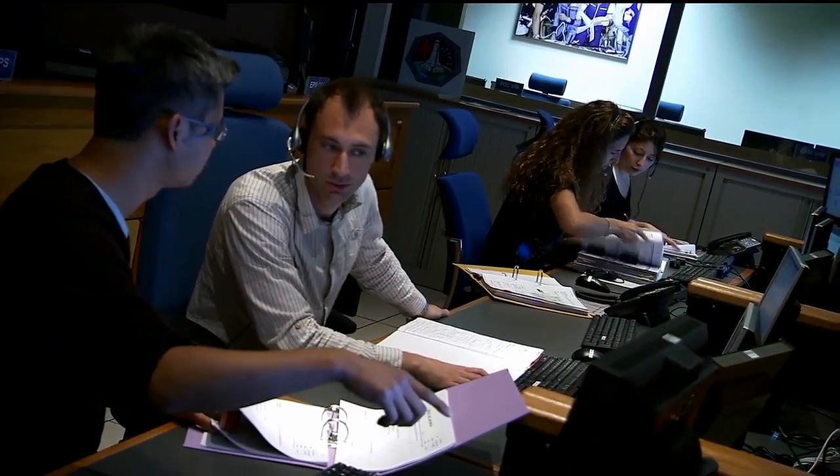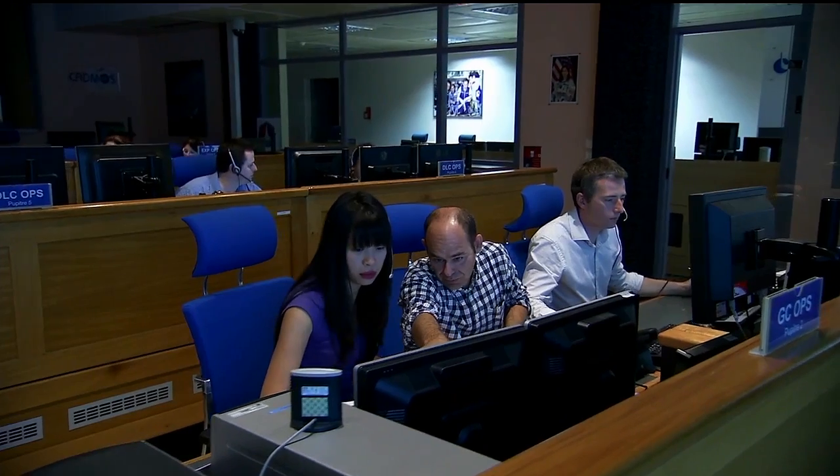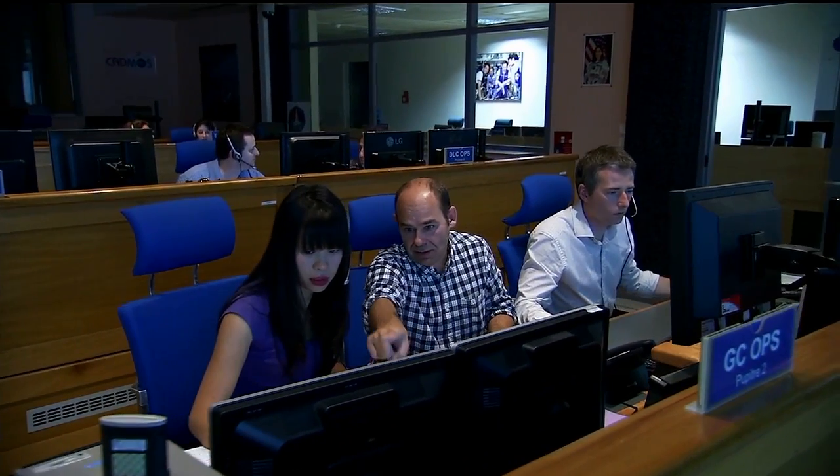So how does that work? The scientists work on a scientific script — some programming. We upload it on board a few days before the experiment and everything is done from the ground. Scientists sit next to us and can say, okay, put more DC voltage. And we do that and we can see the plasma moving in real time.